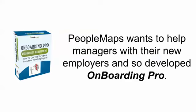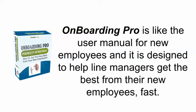This is why PeopleMaps created Onboarding Pro. We want to help managers with their new employees. Onboarding Pro is like the user manual for a new employee, and it's designed to help line managers get the best from their new employees fast.